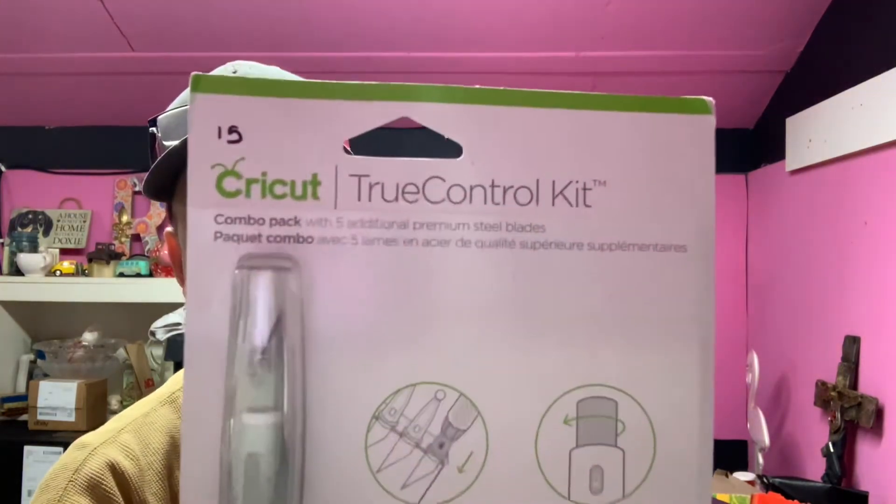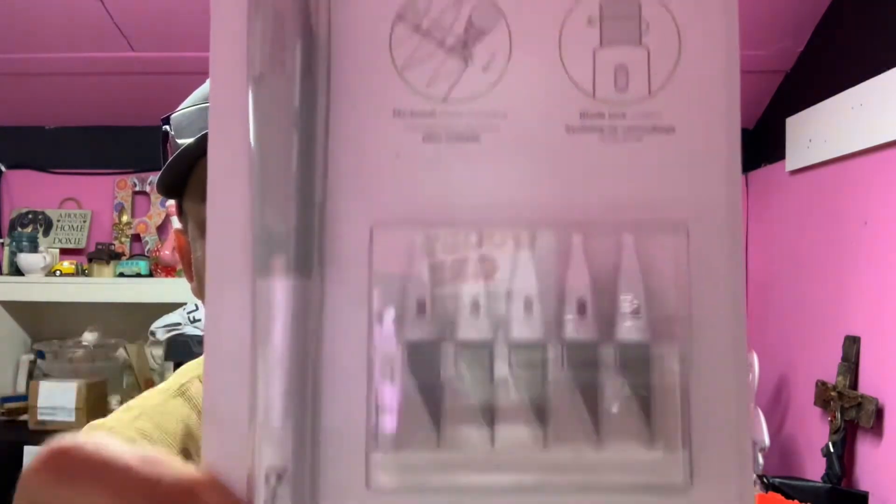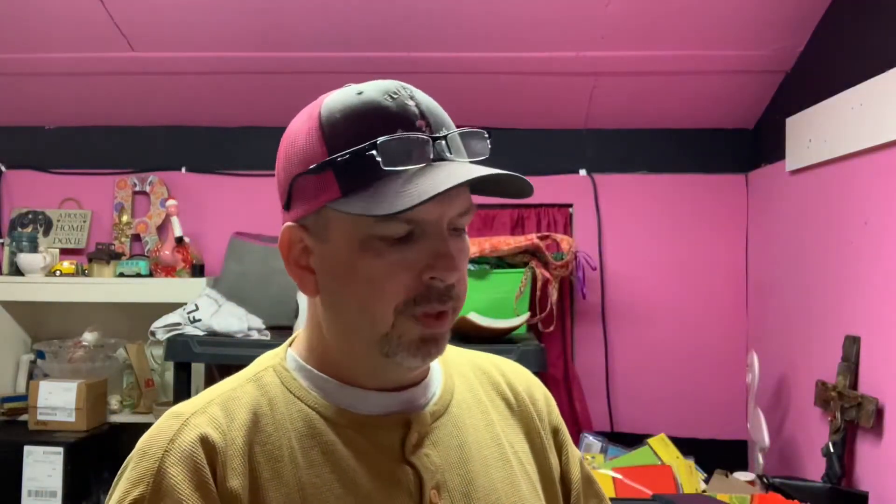Next up is a Cricut TrueControl kit — it's basically the Cricut version of an X-Acto knife. It has five extra blades and the blade already in the knife, new in the package, never been used. Ten dollars free ship — buyer's all in at ten dollars and seventy-eight cents after tax. Super easy to ship, throw it in a poly mailer or bubble mailer, slap a label on it, out the door. Super light, first class, probably four-ounce rate.